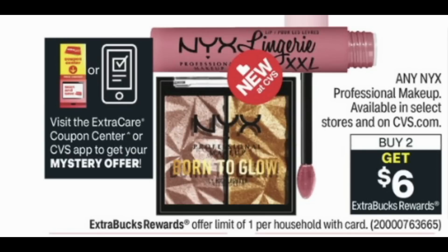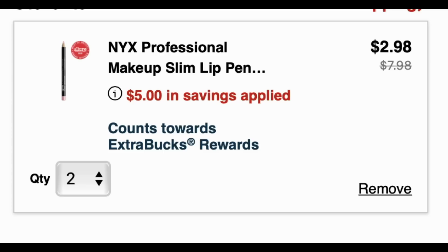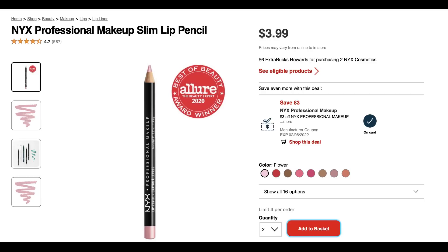Update on the NYX deal — we did get a mystery offer, a $3 value, valid only in store. NYX is buy two, get a $6 extra buck. Not all stores carry NYX products. I also had a $3 NYX CRT and a $2 NYX CRT that worked with my deal. When I added two lip pencils for $3.99 each, it took off $5, making my balance $2.98. They're buy two, get a $6 extra buck, so this is a sweet moneymaker this week. If NYX isn't in your store, you can do the deal online.